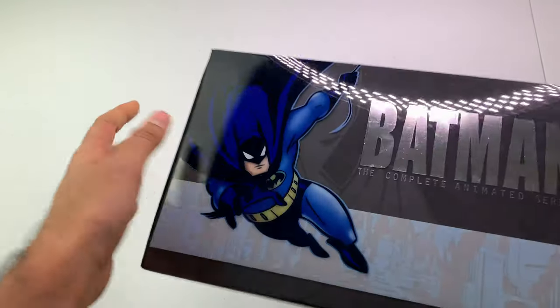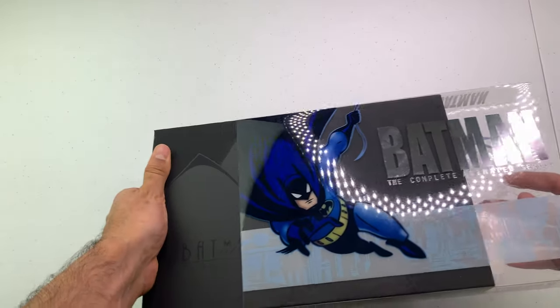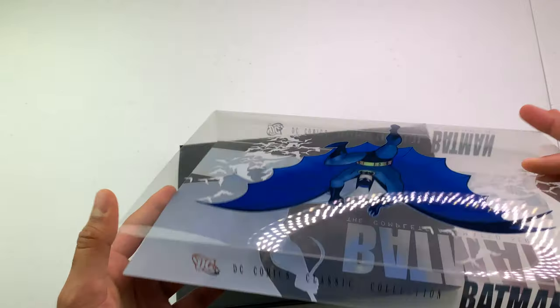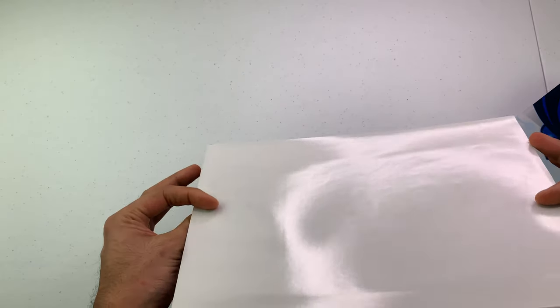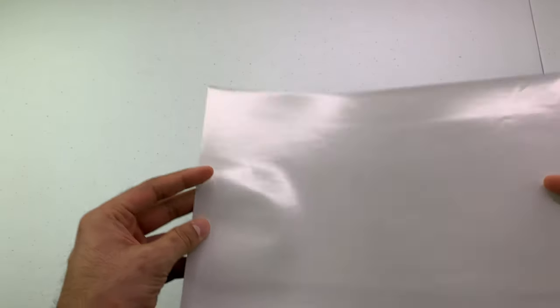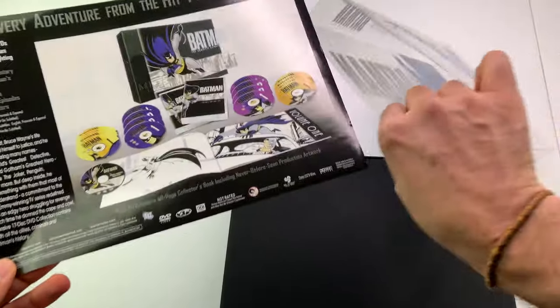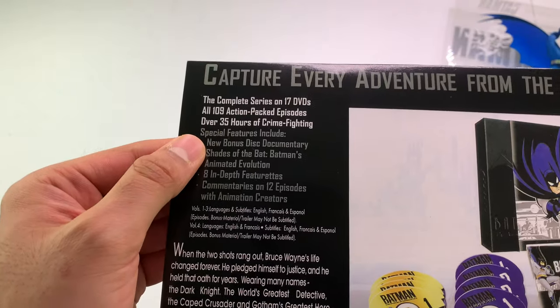Anyway, it has a little slipcover on it. One thing to note - a lot of box sets I've shown you have glue on the back that's a pain to get off, but on this one they didn't put any glue. They just slid the slipcover in on the back.